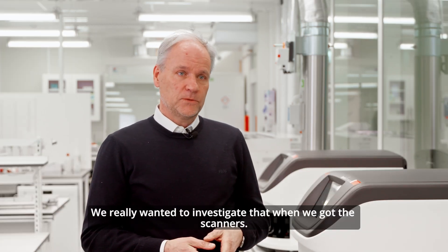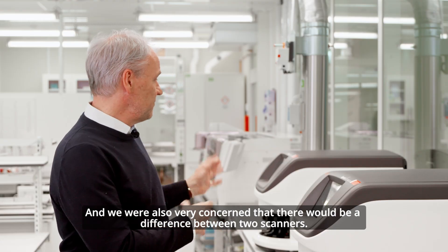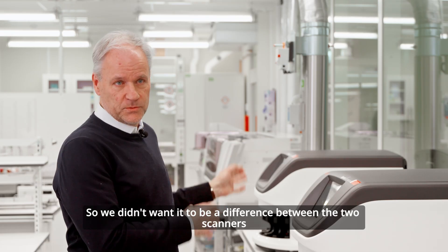We really wanted to investigate that when we got the scanners, and we were also very concerned that there would be a difference between our two scanners — we didn't want there to be a difference between them.